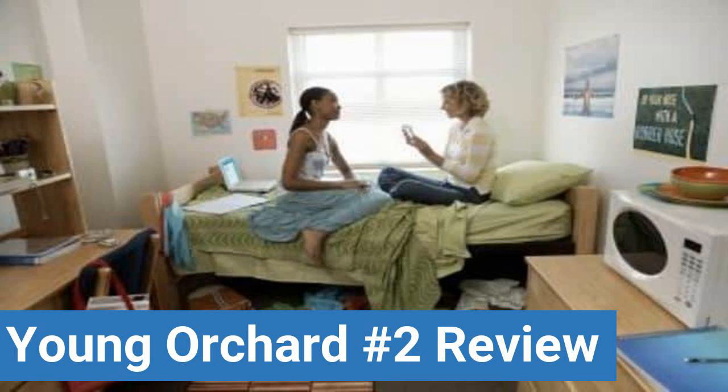Read ratings and reviews or help other students by providing your own dorm review on features like dorm room size, dorm bathrooms, dorm common areas, dorm party scene, dorm quietness, and dorm meal options.